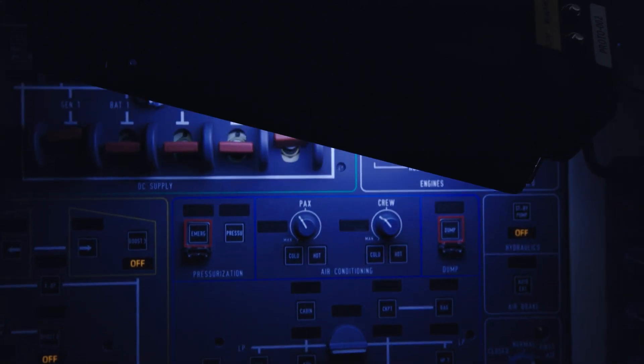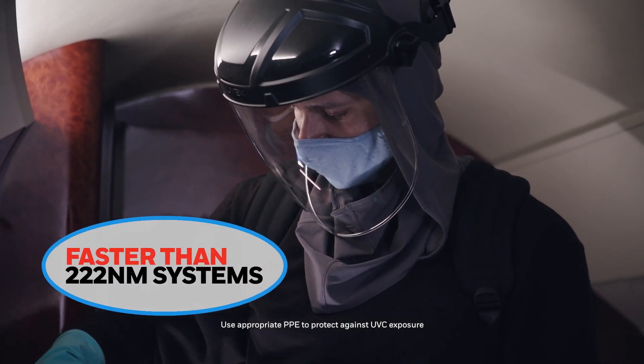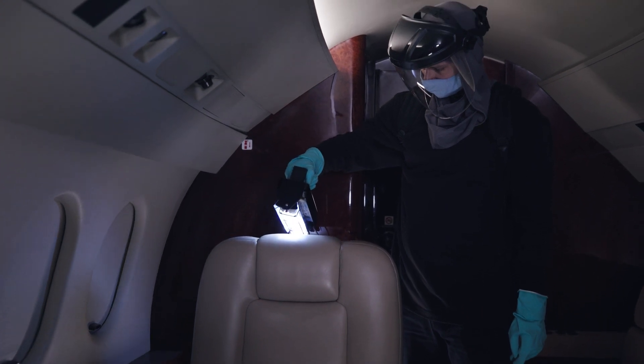And compared to far-UVC eczema lamps, its high-intensity UVC doesn't generate ozone or require the same exposure time or proximity to achieve the same results, saving time and money. Increase efficiency and inspire confidence with the Honeywell UV Treatment Wand.